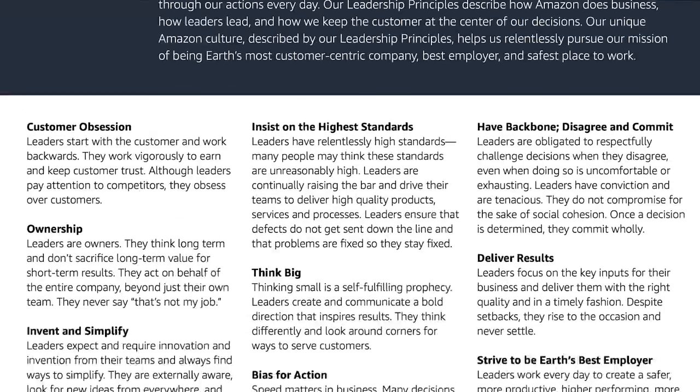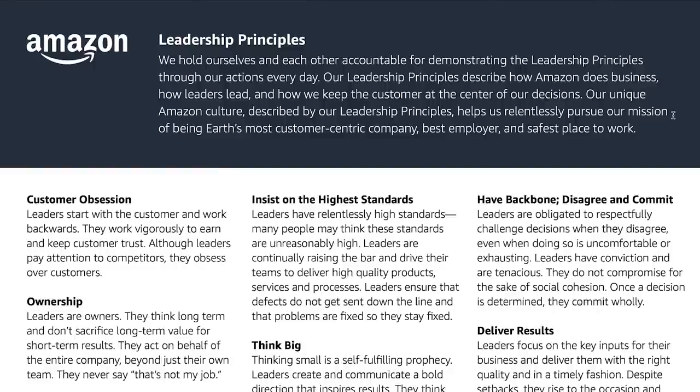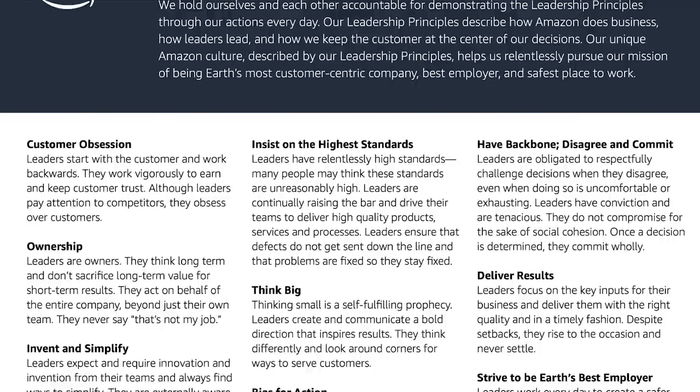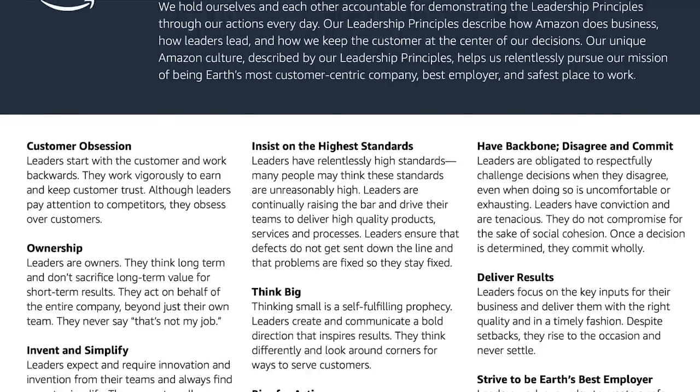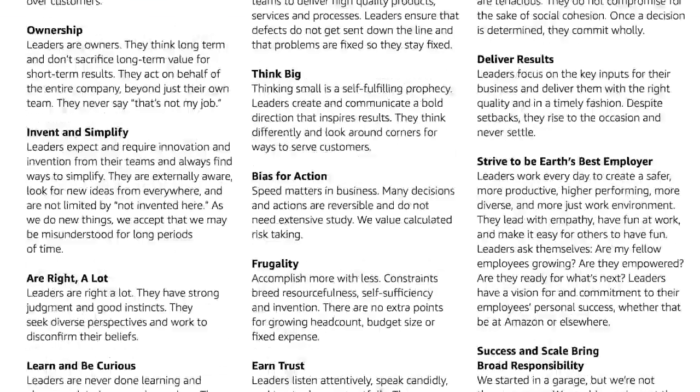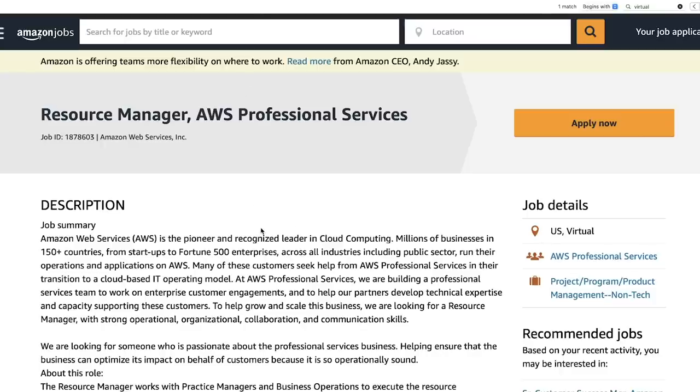The Amazon Leadership Principles are big. They will 1000% ask you about them in the job interview. I'll put a link in the description box so you can review and understand how to use these principles in examples of situations they'll ask you about. For instance, they may say, 'Tell me about a time where you had to go above and beyond for a customer.' It would be great to use words like 'I had to earn trust from this particular client' — things like that.